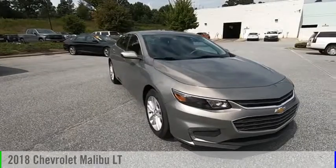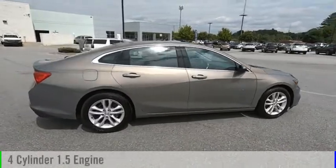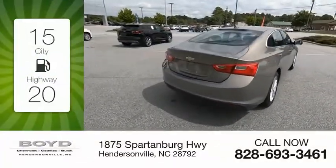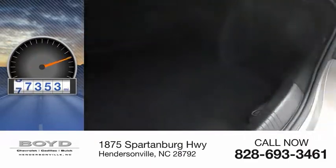Stop by and take a look at the 2018 Malibu. This vehicle is powered by a front-wheel drive, four-cylinder, 1.5-liter engine. Great fuel efficiency saves you money by requiring fewer trips to the gas station. This vehicle has less than 90,000 miles.